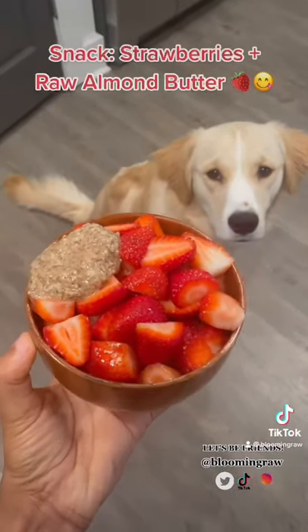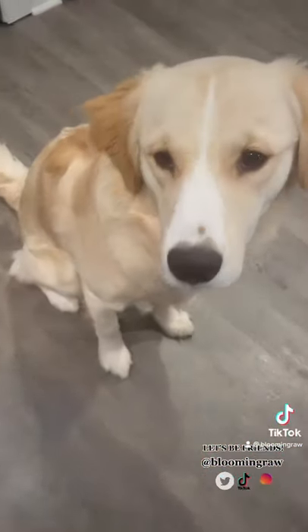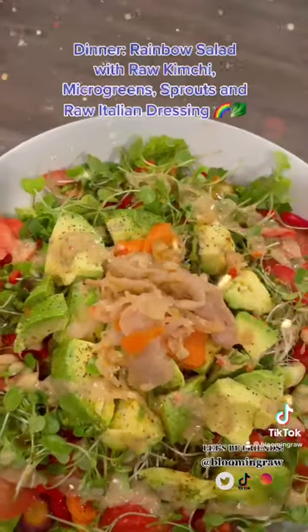For a midday snack, I'm enjoying these deliciously sweet strawberries paired with some almond butter for some extra added protein. I love this combo so much, and my puppy clearly wants them too.